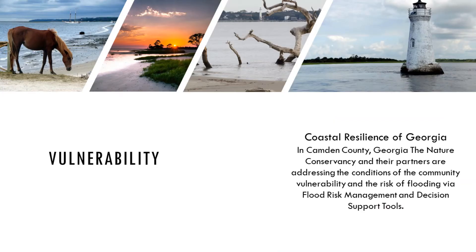Let's take a look at vulnerability. Partners are addressing the conditions of community vulnerability and the risk of flooding via flood risk management and decision support tools.